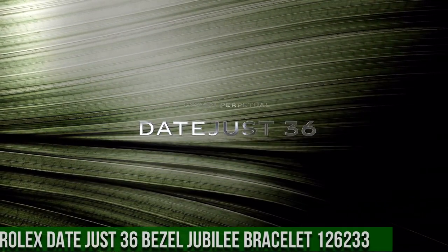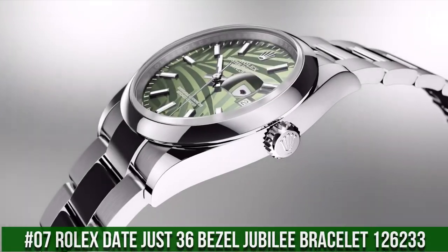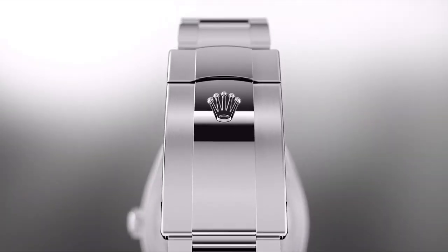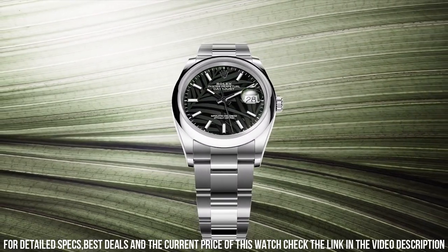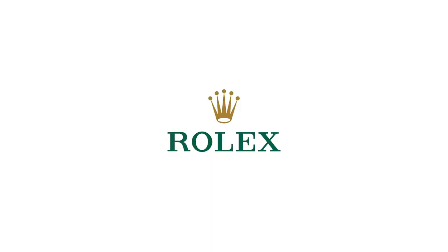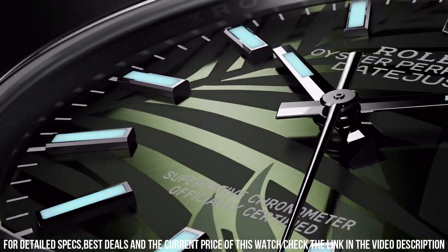Number 7: Rolex Datejust 36 Bezel Jubilee Bracelet, reference 126233. Case crown screw-down. Bezel: yellow gold fluted. Movement: automatic. Case back: solid. Material: steel and yellow gold. Case size: 36mm. Case type: super case. Case shape: round. Dial type: analog. Date at 3 o'clock. Dial color: olive green.